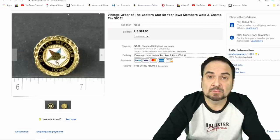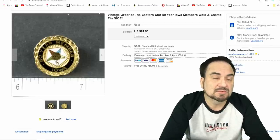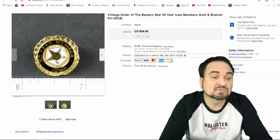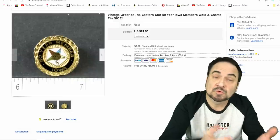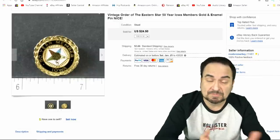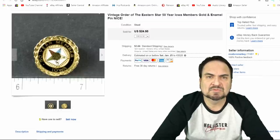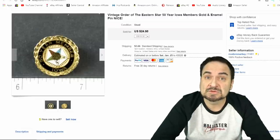This came out of a little mom-and-pa thrift store. It was in a quarter bin in one of those little baskets sitting on the counter. I bought a whole bunch of little pins. These are just simpleton enamel pins. This is a 50-year member of the Eastern Star — it's a fraternal organization. It's something you should know that emblem for sure, because most of their items have some sort of value. Quarter purchase, I sold it for $24.50.